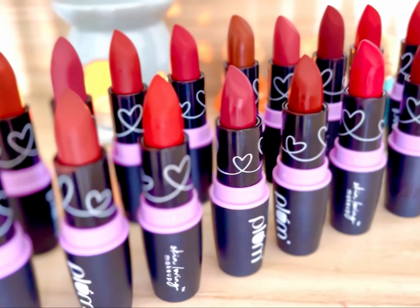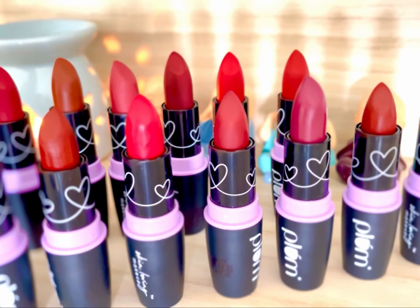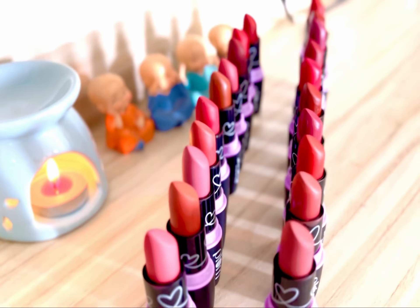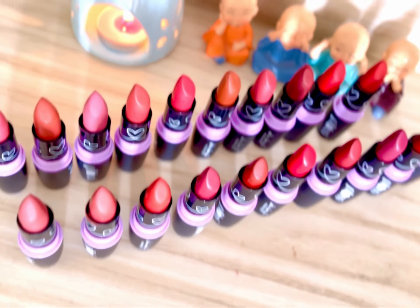Plum Matterrific lipsticks have an amazing color range with a lot of unique colors. They are buttery smooth and provide opaque pigmentation in just one swipe. They have nourishing ingredients like aroba oil, macadamia nut oil, etc., so they keep your lips soft and moisturized.